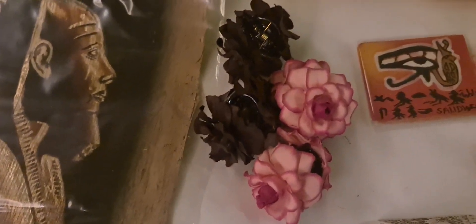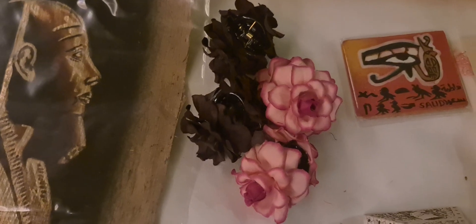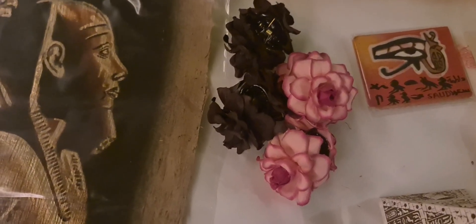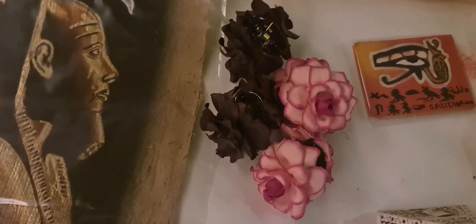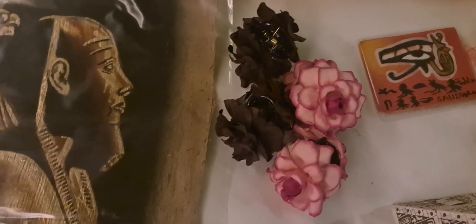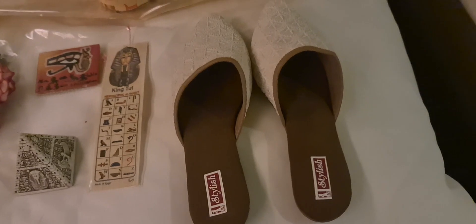These clips are actually what I really wanted from the Thailand kiosk. I bought these because they are very durable — they hold my hair well and they don't break easily.